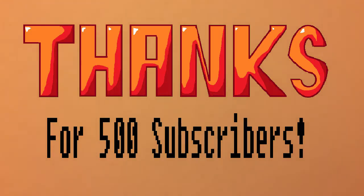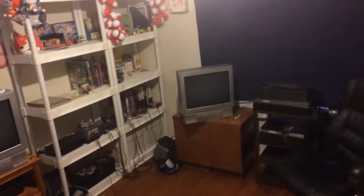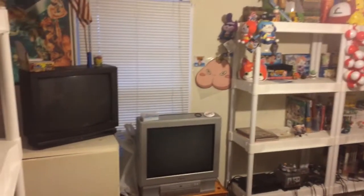Hey everybody, it's hunger again and today we're gonna be doing a little something different for my 500 subscribers special. I'm gonna give you guys a tour of my game room, so here we go.